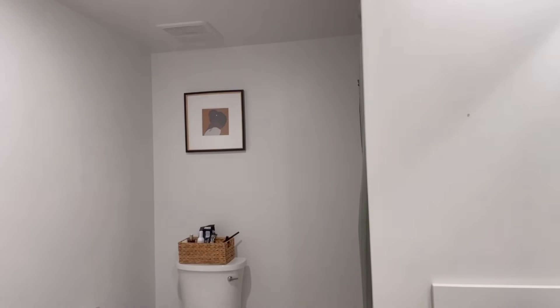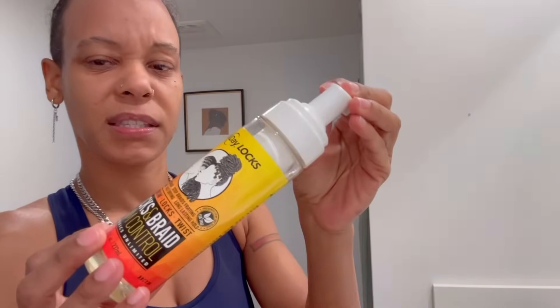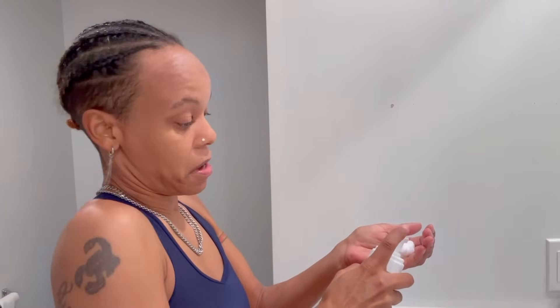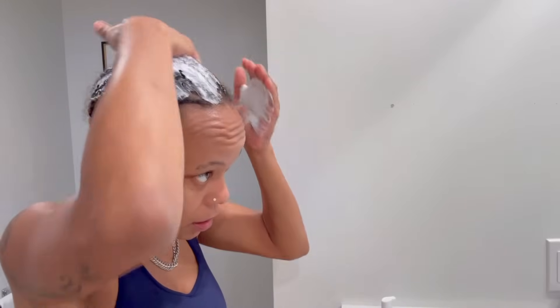My hair does need to be rebraided but it actually looks really good after I put some stuff on it and a wave cap. This is All Day Locks - that's what it's called. I just shake it up, I don't think there's a right way to do it, I just plaster it on my head. It's kind of like the Temptations, how they brush their hair back.